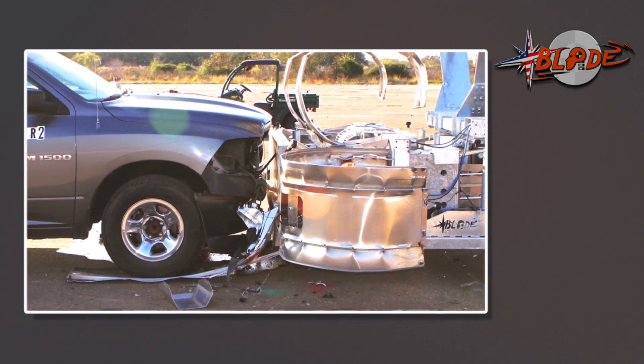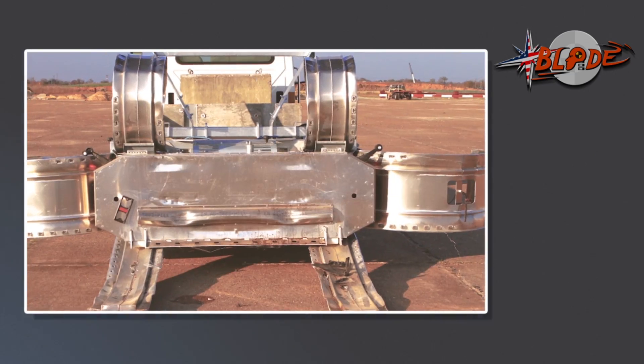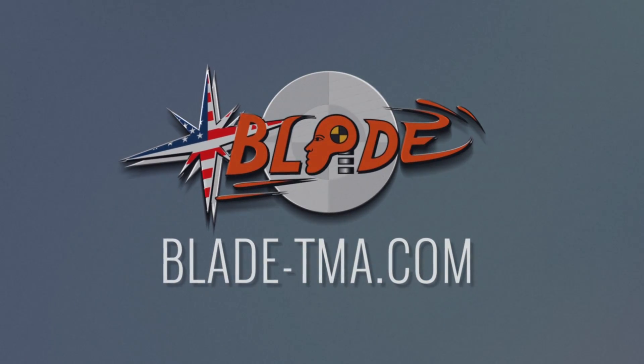All the ride-downs were under the preferred values. Wow, beat that! This TMA is a game-changer, and definitely the New American Standard.